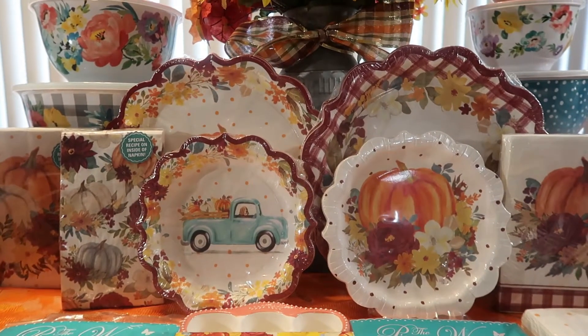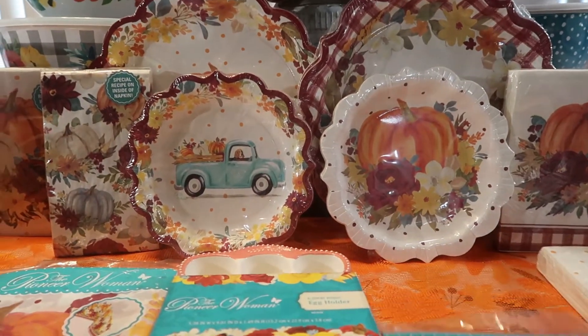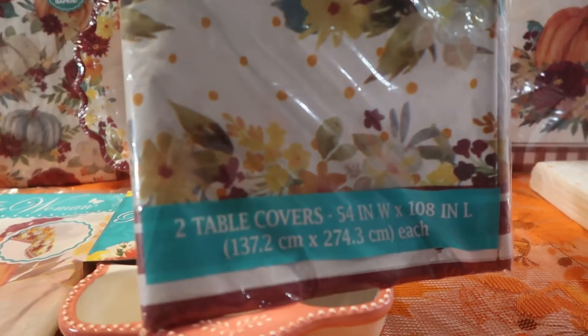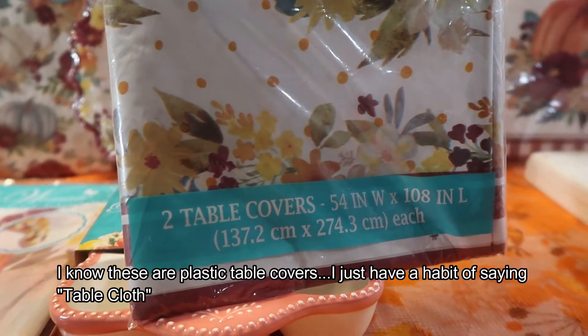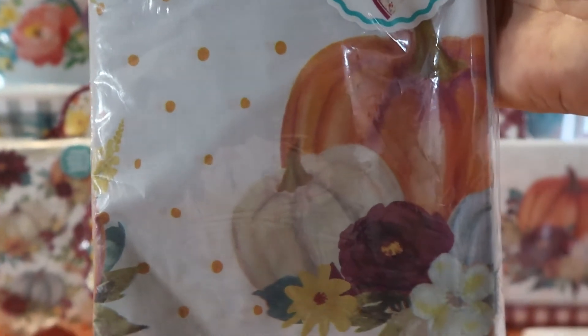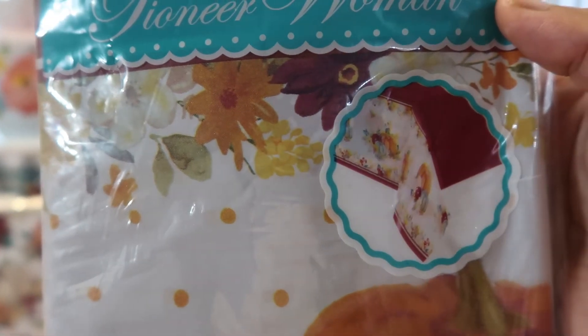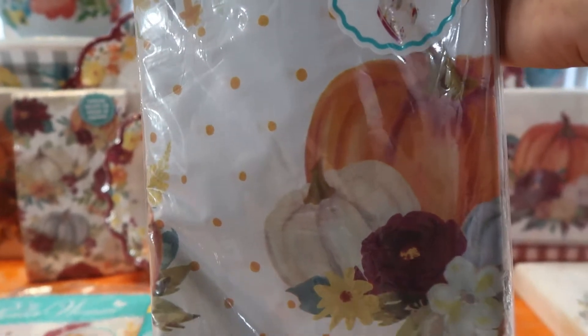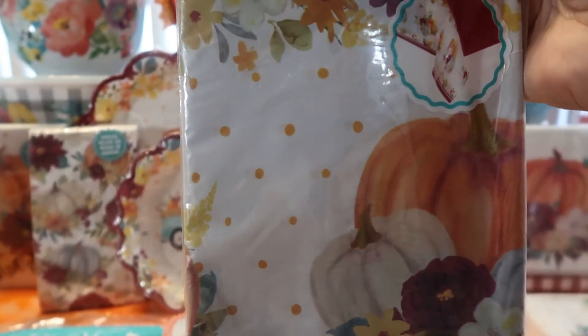Let's start with the easiest stuff first — her tablecloths. This is a set of two tablecloths, and this one is the polka dot with pumpkins. She included a white pumpkin and an orange pumpkin. Up close it's got a beautiful burgundy down the middle, and on the side you see beautiful polka dots and pumpkins. It's more of a table cover than a cloth.